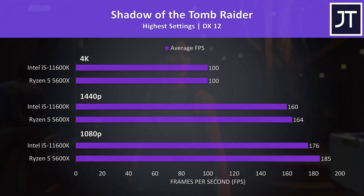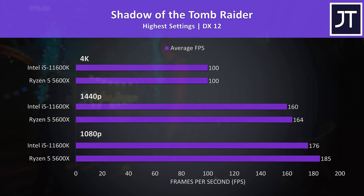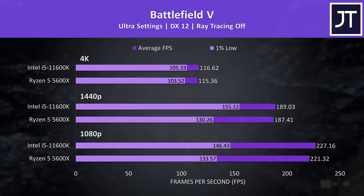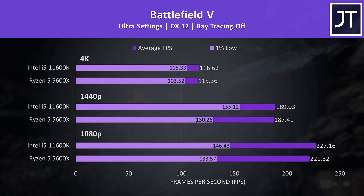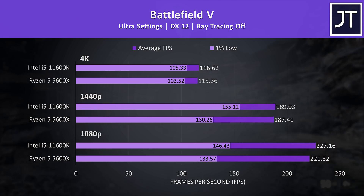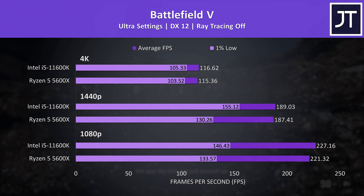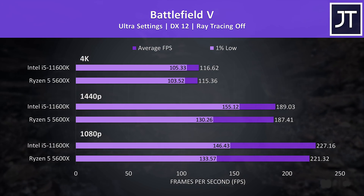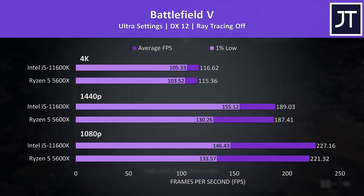Shadow of the Tomb Raider was tested with the game's benchmark. As a last gen game, this modern hardware is able to get 100 FPS at 4K even with the highest setting preset. Both were the same at 4K; the 5600X was just 4 FPS ahead at 1440p, and 5% faster in average FPS at 1080p. Battlefield 5 was tested in campaign mode — the difference in average FPS was only minor with a little lead from the i5 at all three resolutions, however there's a much larger difference in the 1% lows at 1080p and 1440p. At 1080p the i5 was reaching 10% higher 1% lows, increasing to 19% at 1440p.